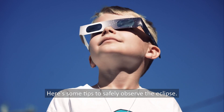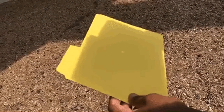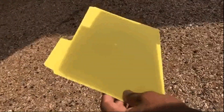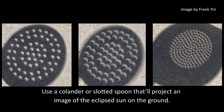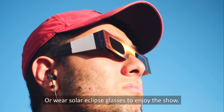Here are some tips to safely observe the eclipse. Make a simple cardboard pinhole projector that safely projects the image of the eclipse sun on the ground. Check out the ground below trees — the little pinholes in leaves on trees make a great pinhole projector. Use a colander or a slotted spoon that will project an image of the eclipse sun on the ground. Or wear solar eclipse glasses to enjoy the show.